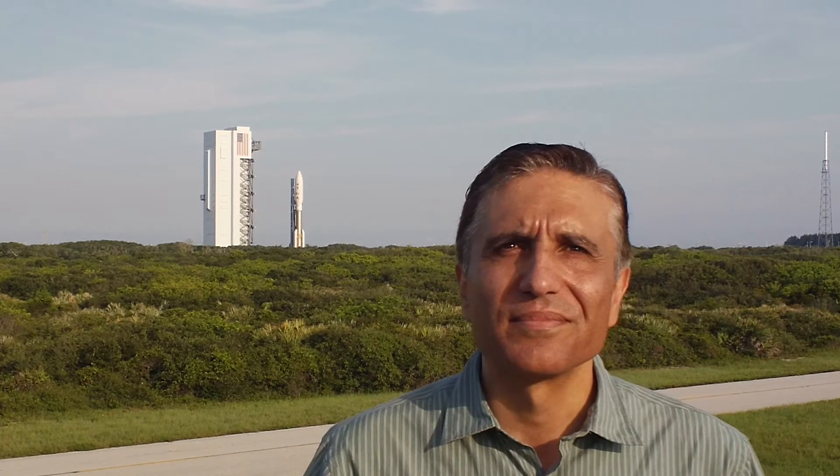All right, Space Feedcast fans, Jason Ryan here, and I am very fortunate to have someone from JPL, Sammy Azmar. He's a member of the science team for Juno. As you can see in the background, his bird is about ready to go off the pad. Sammy, tell us a little bit about Juno and what we can expect to find out about the giant planet from this probe.